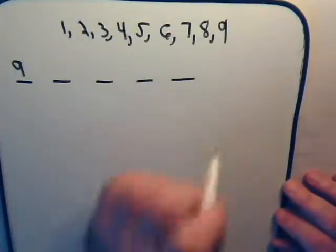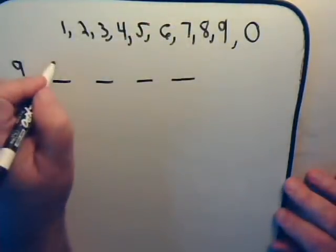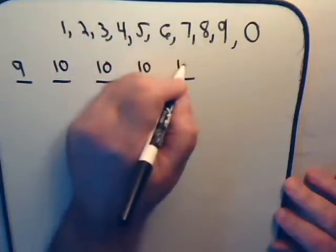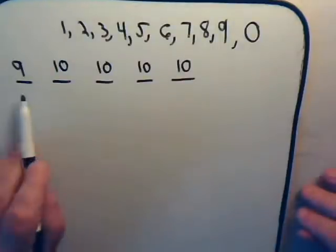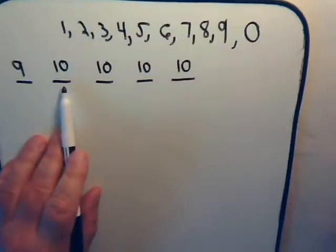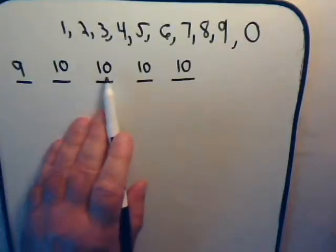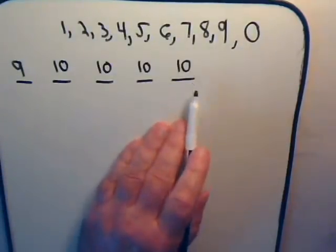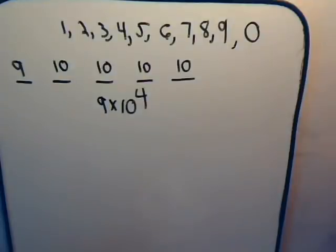For the remaining digits, we can also use zero, so that means we have ten choices for all the remaining digits. By the counting principle, the total number of ways of completing all five digits is nine times ten times ten times ten times ten, which is nine times ten to the fourth.